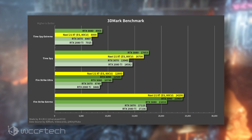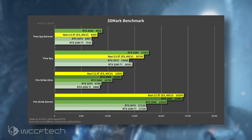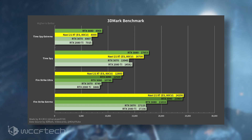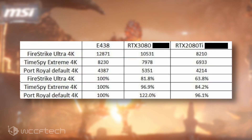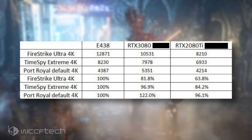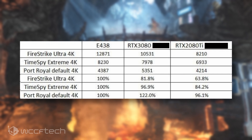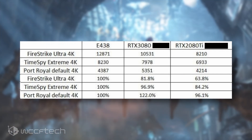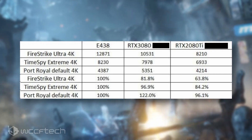Note however that the performance metrics posted by Harukaze are based on the graphics score alone. Finally, there's 3DMark Port Royal which was tested at the default 4K resolution, and the Radeon RX 6800 XT scored 4,387 points while the RTX 3080 and RTX 2080 Ti scored 5,351 and 4,241 points respectively.